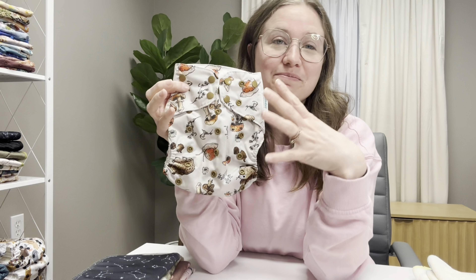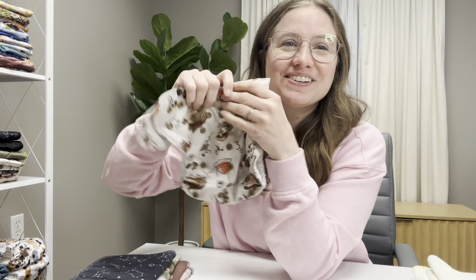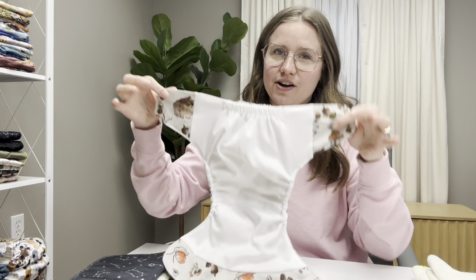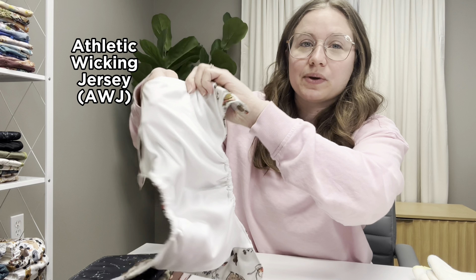Outside of the gorgeous design, the best thing about cloth diapers is that you can buy a one-size diaper that will fit your baby from birth to potty training, meaning you're never going to have to buy diapers again. All of our diapers are snap closure diapers, though you can also buy hook and loop or Velcro closure diapers. The inside of our diapers features an athletic wicking jersey mesh.